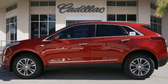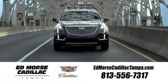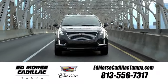Cadillac, second to none. See what it can do for you when you take it for a test drive. Visit our website at edmorscadillactampa.com or call us today. For value and for service, it's Edmors.